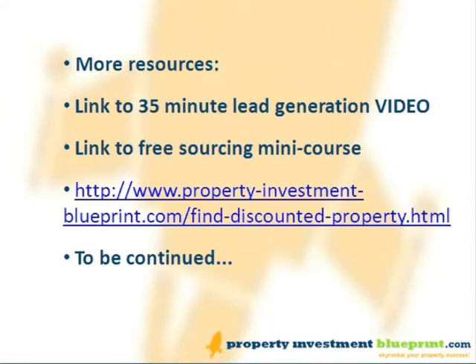That's it for this time. Check out the website for more information — you'll find this particular page at propertyinvestmentblueprint.com/find-discounted-property.html. You'll find links there to a free half-hour lead generation video and a link to a free property sourcing mini course. Look out for part two of this guide, and as always, thanks for listening — we'll see you again soon.